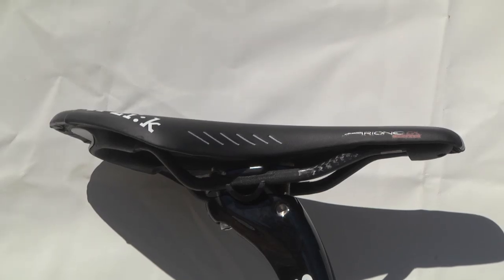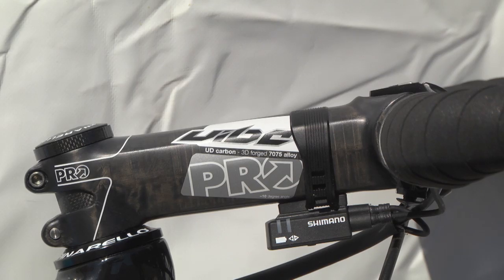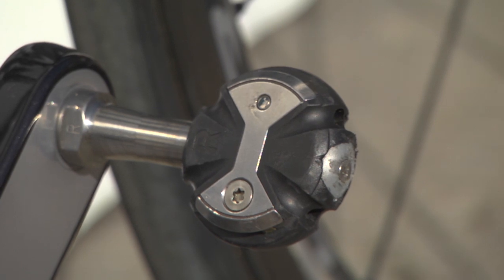The Sky team ride Fizik saddles and Wiggins chooses their top of the range Arione 00 saddle. Pro provide the alloy Vibe 7 bars, and it's back to business with the carbon stem, also a Vibe 7. Finally, Speedplay pedals are the only deviation from the Shimano groupset.